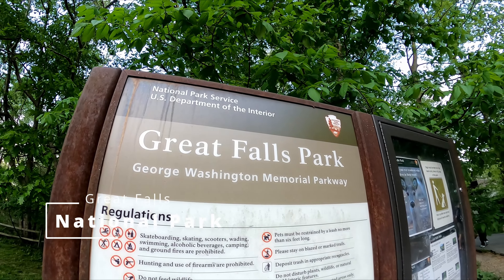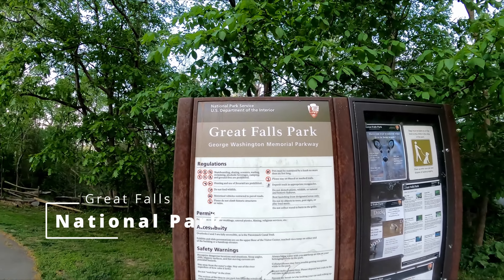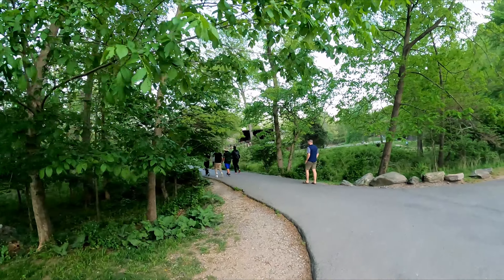Welcome back guys. We're at Great Falls Park here, just outside of Washington DC. It's a national park. It's pretty cool.